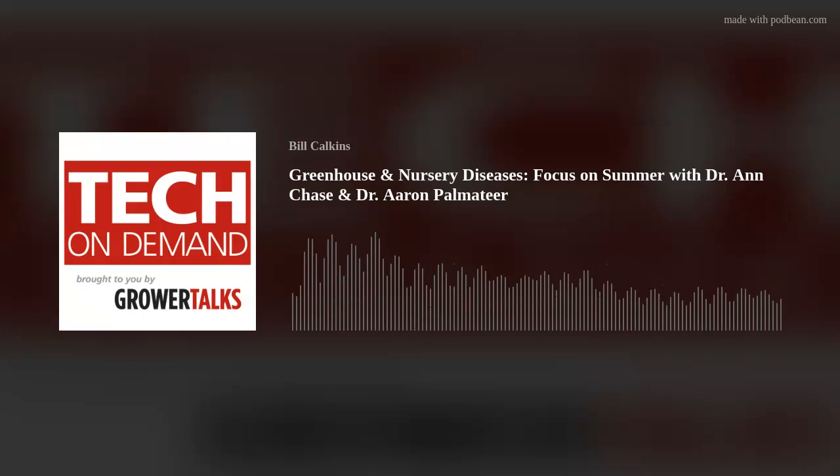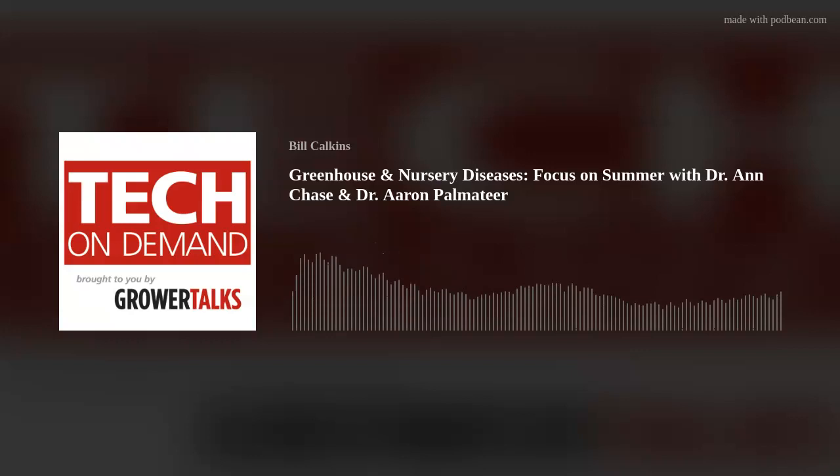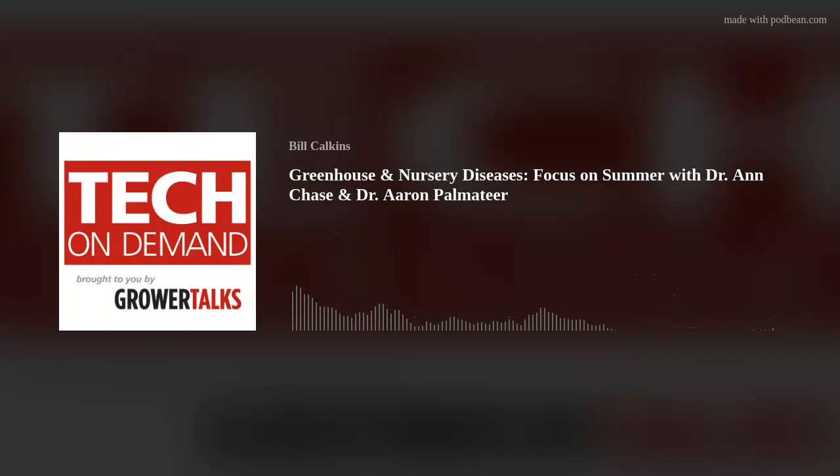Greetings, greenhouse people. This episode is very timely. If you're listening in real time, it's week 26 and temperatures across North America are heating up or just plain hot. And you know what that means — disease pressure is high in greenhouses and outdoor nurseries. Thankfully, we're here to talk about summer challenges, what to watch for, why diseases are rampant, and what to do about them.